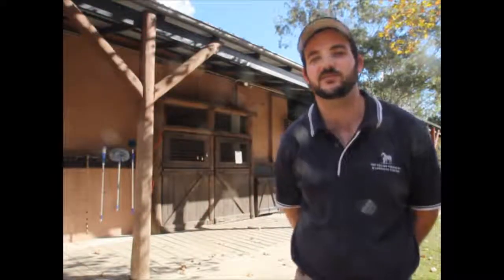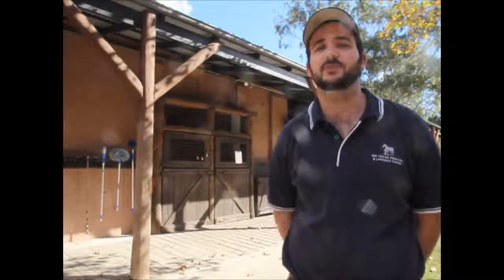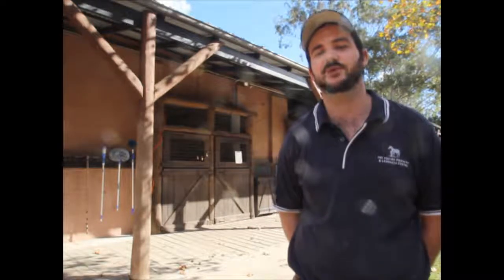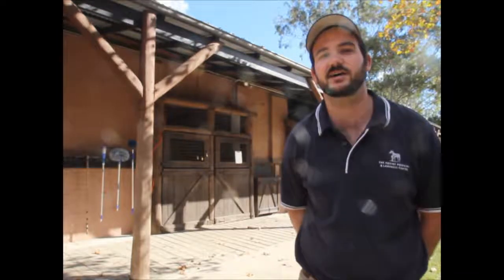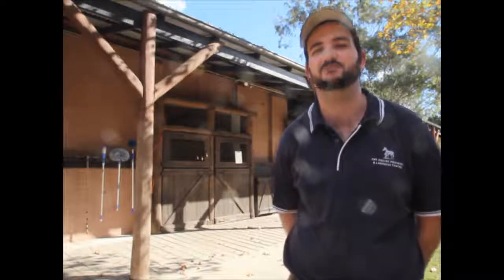I hope everyone enjoyed that brief introduction to laminitis. If you have any further questions, you can contact us at the Equine Podiatry and Lameness Centre here in Musselbrook, NSW. I'd just like to thank the Equine Dental Vets for allowing me to come and speak to you all.